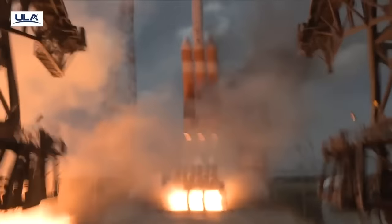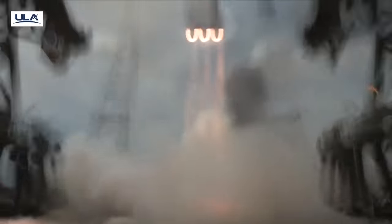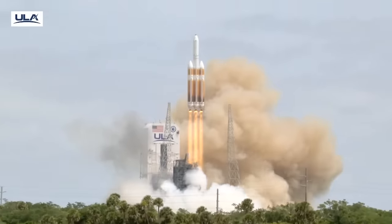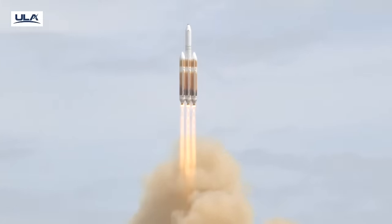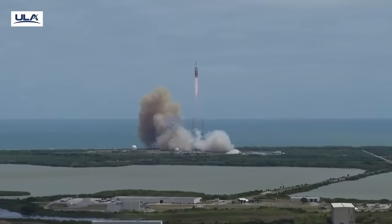And liftoff of the final United Launch Alliance Delta IV Heavy rocket carrying NRL-70 for the National Reconnaissance Office, enclosing Delta's six-decade legacy of excellence in space.